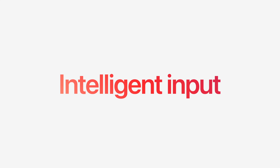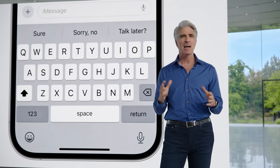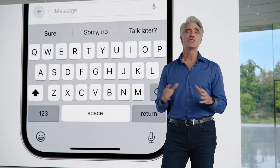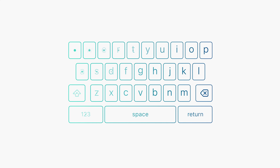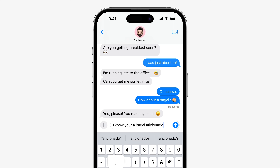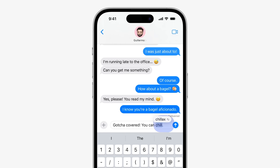Next up we have keyboard updates — most importantly, autocorrect and the inline predictive text feature have been significantly improved. I know what you're thinking: how could the keyboard be one of the top five features? Well, iOS's keyboard has been kind of a mess. We've all heard the 'ducking' joke — where a certain expletive gets autocorrected. That's not going to happen anymore; it'll actually pick up on your profanity and adapt to the way you speak. The predictive text is also much better, not only correcting words but finishing entire sentences for you.